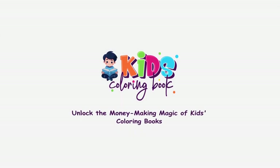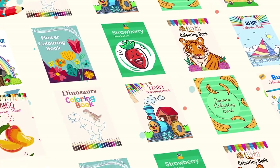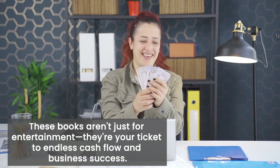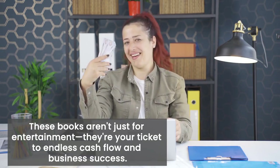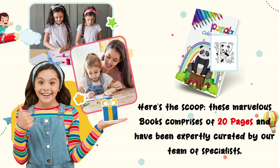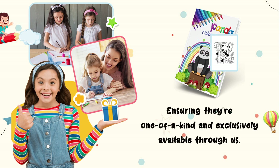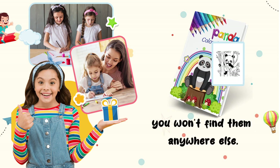Introducing Kids Coloring Books with Unrestricted PLR. This incredible product features 10 captivating coloring books for kids, all within the trendy and evergreen niche. These books aren't just for entertainment — they're your ticket to endless cash flow and business success. Each book comprises 20 pages and has been expertly curated by our team of specialists, ensuring they're one-of-a-kind and exclusively available through us. You won't find them anywhere else.